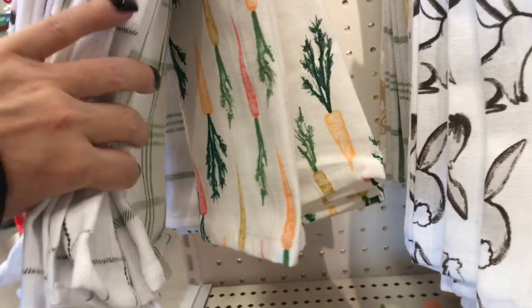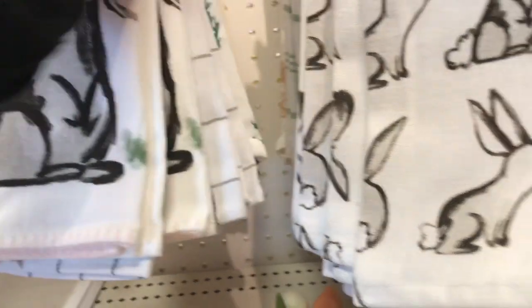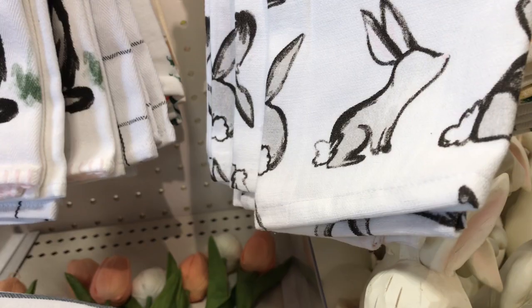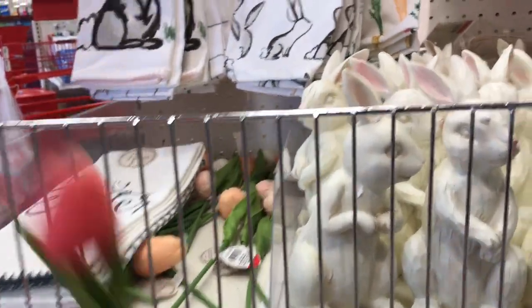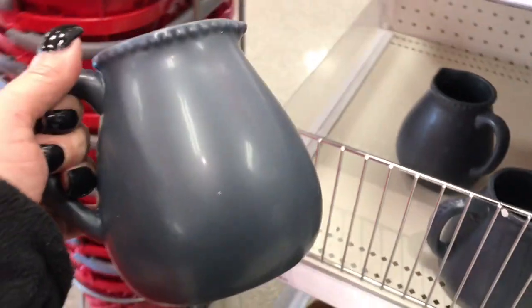Then you have the carrots. Those are so nice, I love that. I love the quality of their stuff. Then you have these dish towels — I'm loving the rabbit one. Then you have the bunnies over here and these are three dollars. Then you have these tulips over here and these are a dollar. And then you have the salt and pepper shakers — aren't these absolutely beautiful? I like those. Isn't that adorable guys?